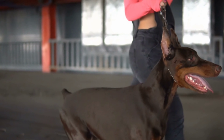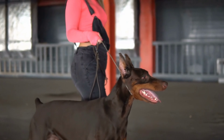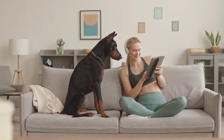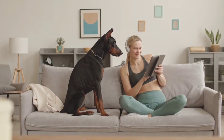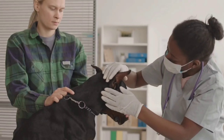However, European Dobermanns tend to have a higher incidence of health problems due to their larger size and heavier build. In addition, there may also be differences in longevity between the two types. Some studies suggest that European Dobermanns may have a shorter lifespan than American Dobermanns, although this may be due to differences in breeding practices and environmental factors rather than genetics.